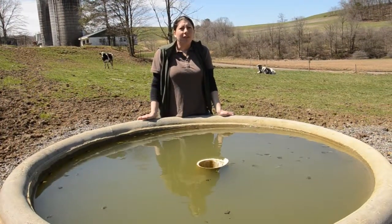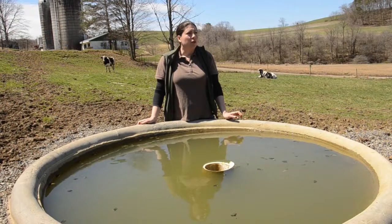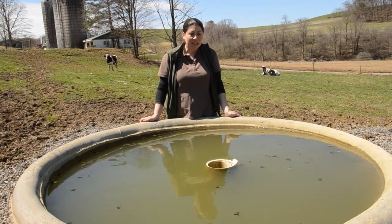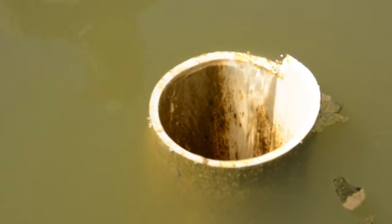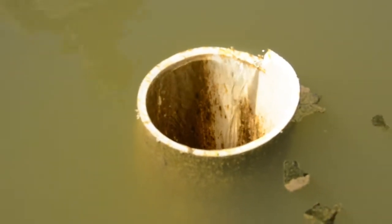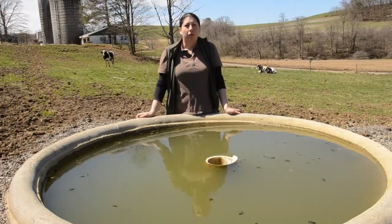As part of the stream bank fencing project, we restrict the cows from entering the stream to drink, so we need to give them an alternative watering source, which this is an example of. It's a continuous flow, catching spring water and then piping it away through this overflow pipe.